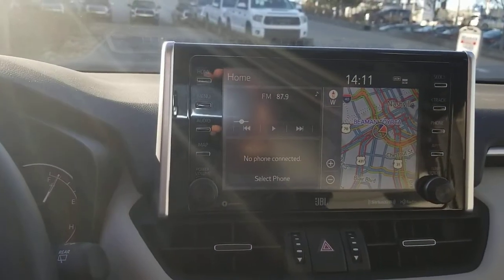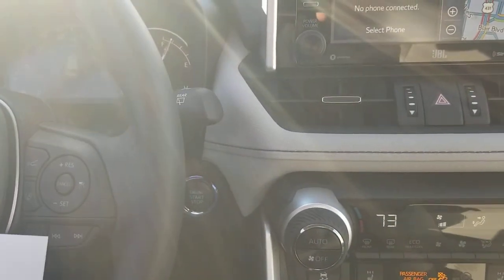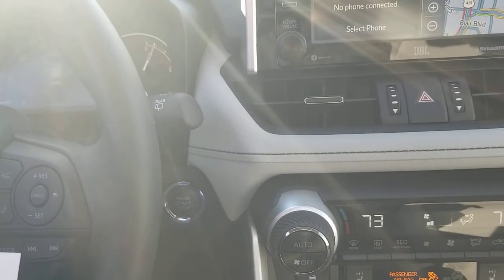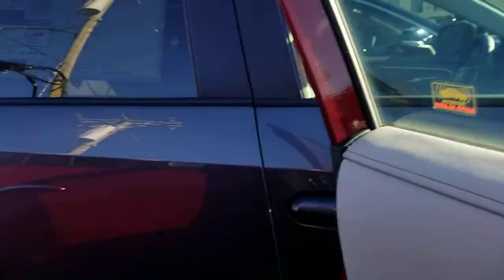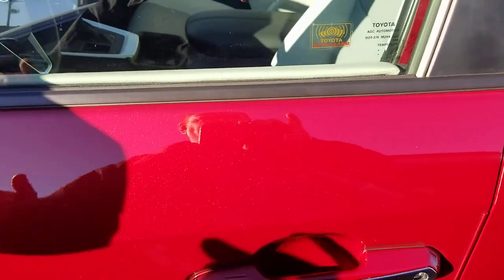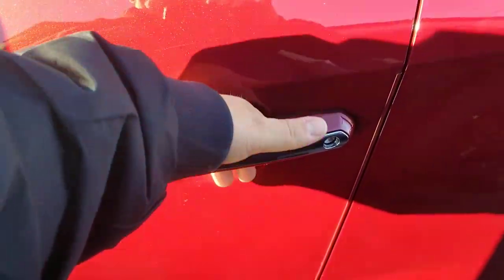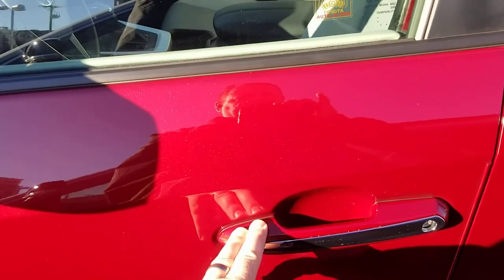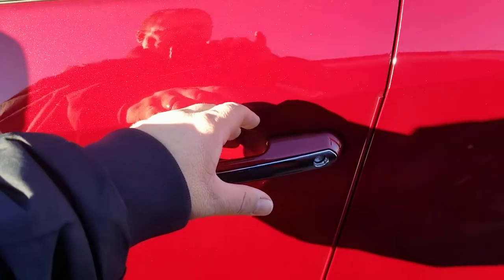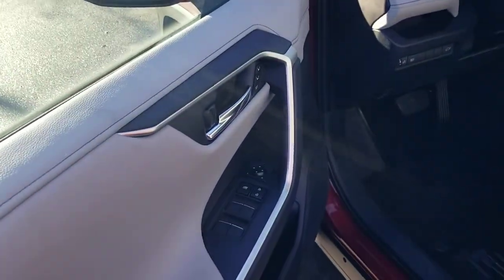You have the smart key system — you can push button start, and you can lock or unlock by touching the door handle. To lock, just touch those two lines on the handle and all doors lock. To open, just put your hand behind the handle and grab it. You can also hold for three seconds to unlock the rest of the doors — no need to go inside and hit the unlock button.